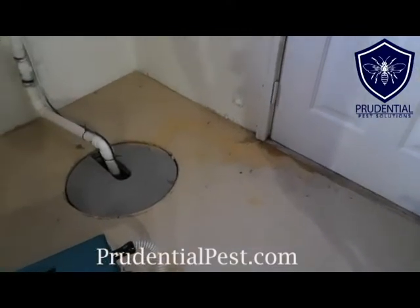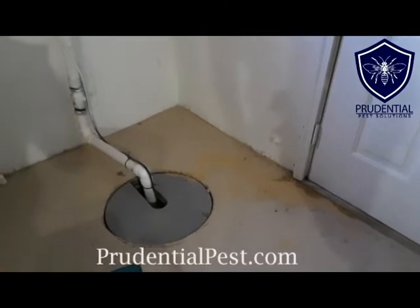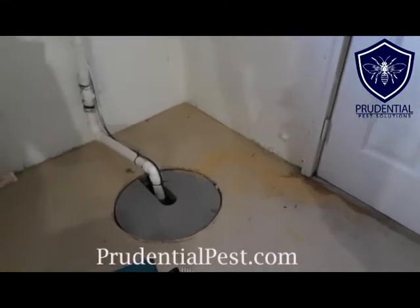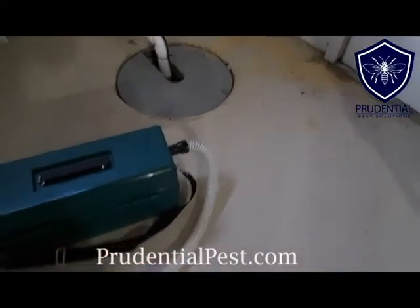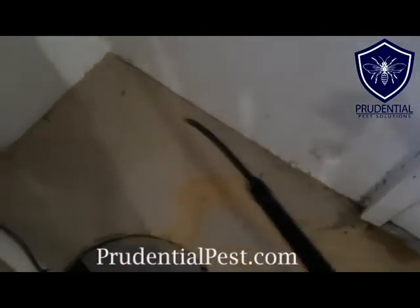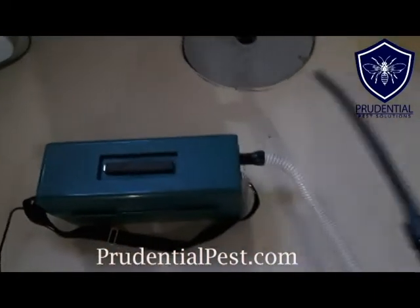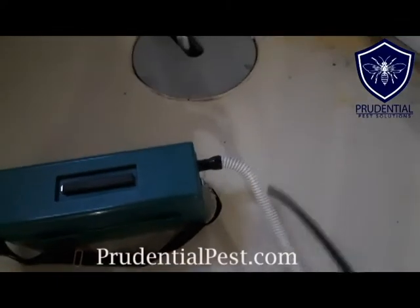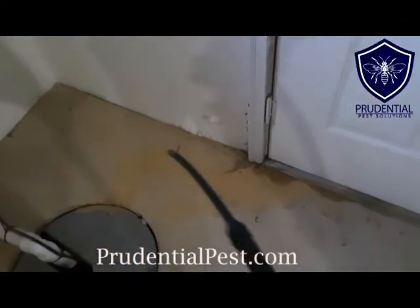Let's say we're here to do an initial rodent job and we don't clean up the droppings, then come back in a month or two for another service and we still see droppings — where are those from? Last service? A year ago? Two years ago? So we'll use our vacuum right along the edges to clean up all the rodent droppings. Because this has a HEPA filtration system, we don't have to worry about making those rodent particles airborne and causing a health hazard.